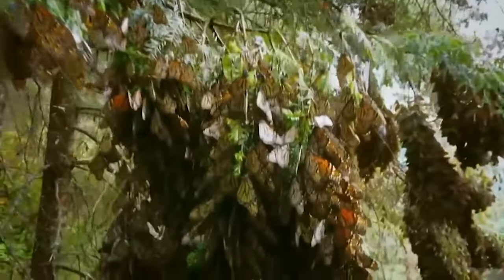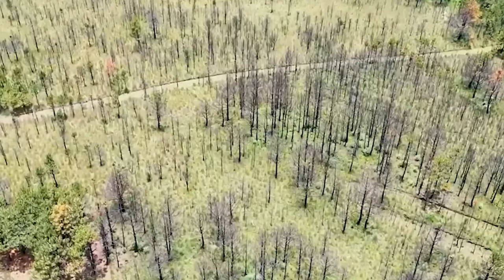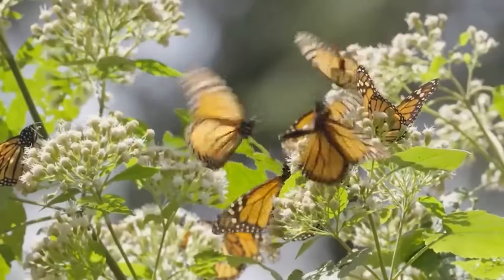Their relationship shows how things in the natural world are codependent and intertwined. If the trees were to disappear, it's likely that the butterflies would as well, and that would cause the plants that rely on these pollinating insects to suffer — just like a deadly domino effect.